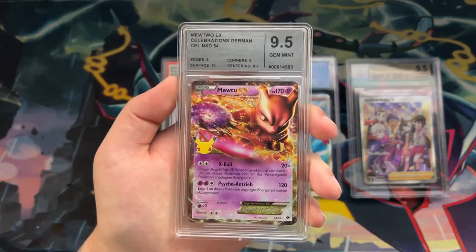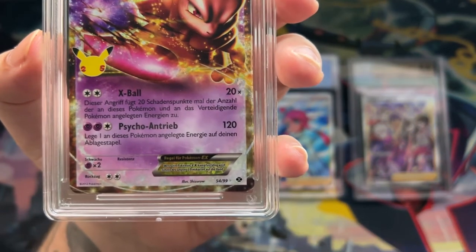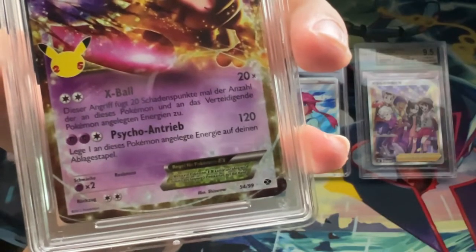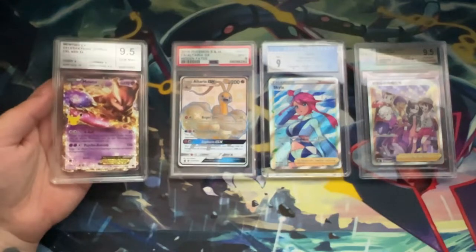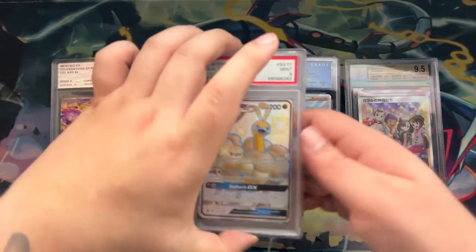The one thing I do not like about this slab is the frosted effect surrounding the card. It is not as pronounced as with the PSA cards, but it is there, and I figured I should mention that.